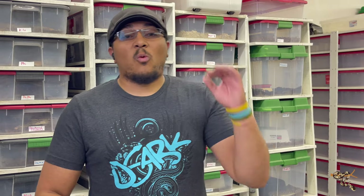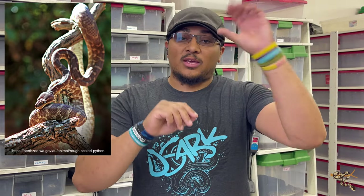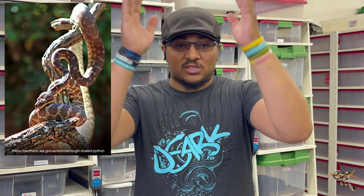To start things off, one of, if not the rarest snake in the hobby today, and that is the rough scale python. As with a lot of snakes we have in the hobby, we got to look to Australia — specifically in the far northwestern part of the continent, in the Kimberley region. They have the smallest range, or one of the smallest ranges, of any known snake species. It's this tiny little area in the Kimberley region of northwestern Australia, kind of in between two different rivers and some mountains.